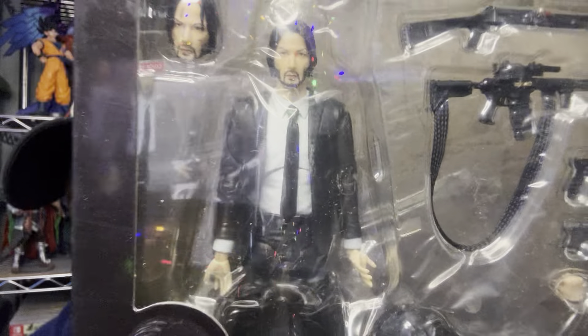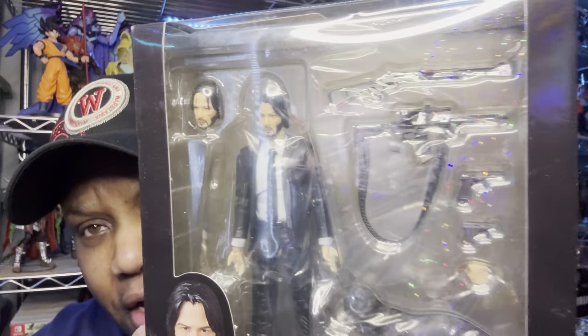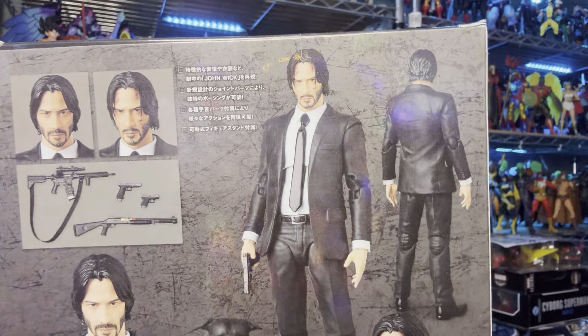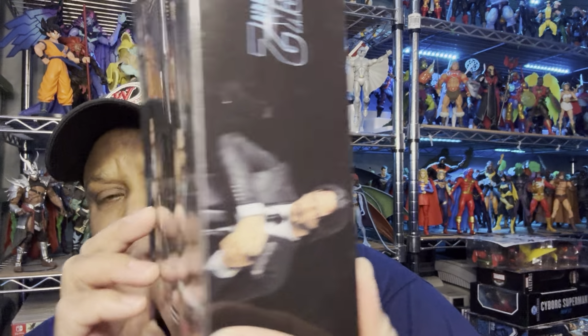Next thing we got — we have a knockoff Mafex figure, John Wick Chapter 2 action figure number 085. He comes with a dog and all of these gun accessories and extra head and hands. He's got the hand that has the pencil in it. Look at all of this stuff that he comes with — looks amazing. We'll have to look at it when I open this guy up.